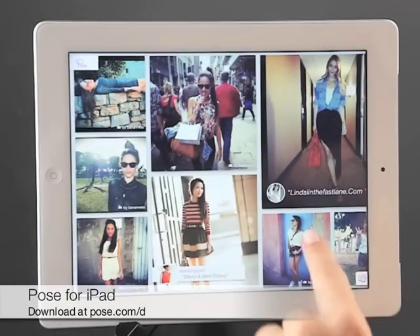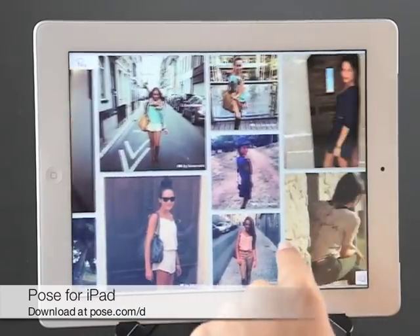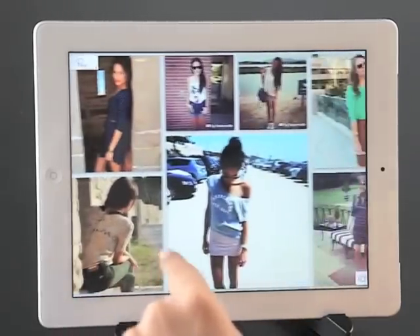Let's take a look at Pose's new iPad app. It's your own personalized fashion magazine full of original photos from stylish people all over the world.